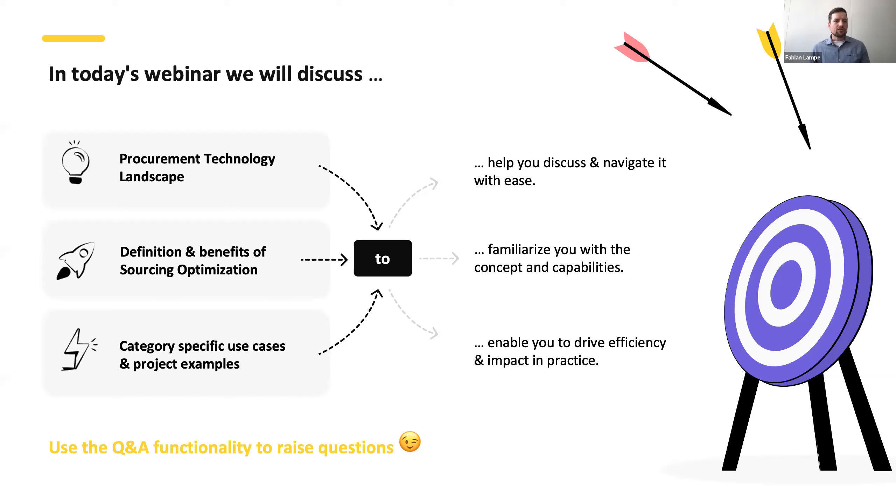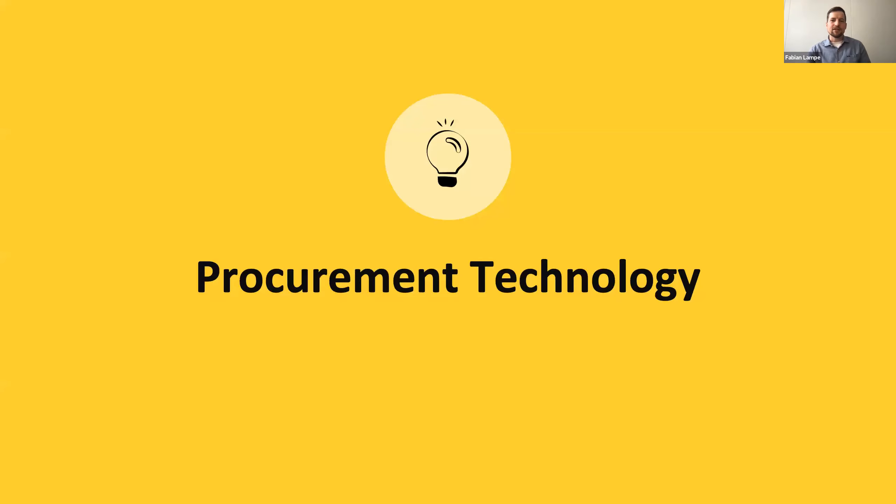We also want to use practical use cases that we use with our clients, where we see a lot of value — because that practical part often gets lost when you only talk about technology. We have a Q&A functionality in Zoom. Throughout the session please feel free to ask questions. Tim, one of our co-founders, is monitoring the Q&A, and if questions aren't answered during the session we have a dedicated Q&A section at the very end.